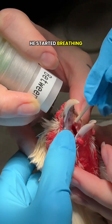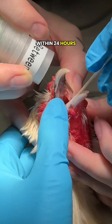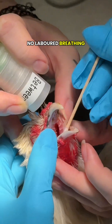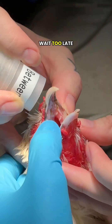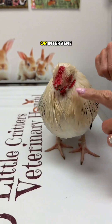After the procedure, she started breathing comfortably immediately and her eyes were still clear. Within 24 hours, the owner reported no more nasal discharge and no labored breathing. With proper care and follow-up, most chickens with sinus infections make a full recovery, but often owners wait too late. It's important not to let it get to the point where we can't help them or intervene.